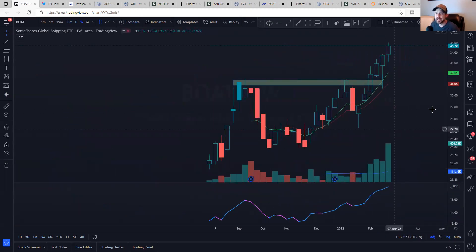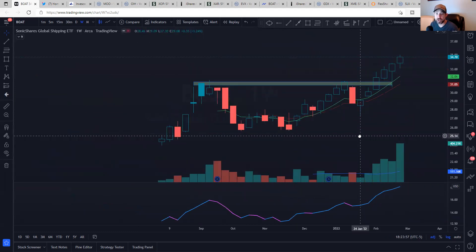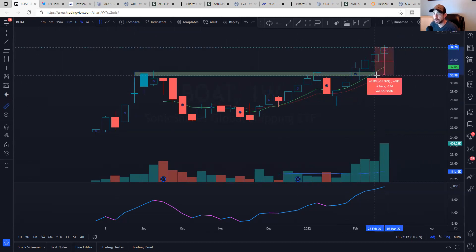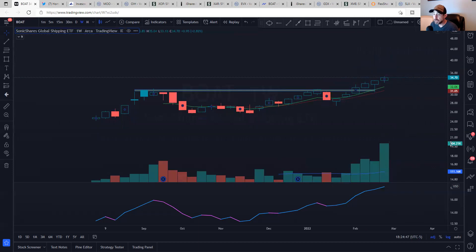Next up is BOAT — B-O-A-T. This is a newer ETF for me. It has decent volume coming in recently. It just started in August. This is Sonic Shares Global Shipping, and shipping has been crazy hot. Look at this relative strength line. The breakout was back here — it's maybe a little extended, almost 11% to the 13-week moving average. You'll have to decide if you want to enter now. Wait for a pullback or sideways consolidation, maybe take a smaller position size and add if it pulls back. It's up six weeks in a row — there will be a pullback at some point. But it looks unbelievably good.